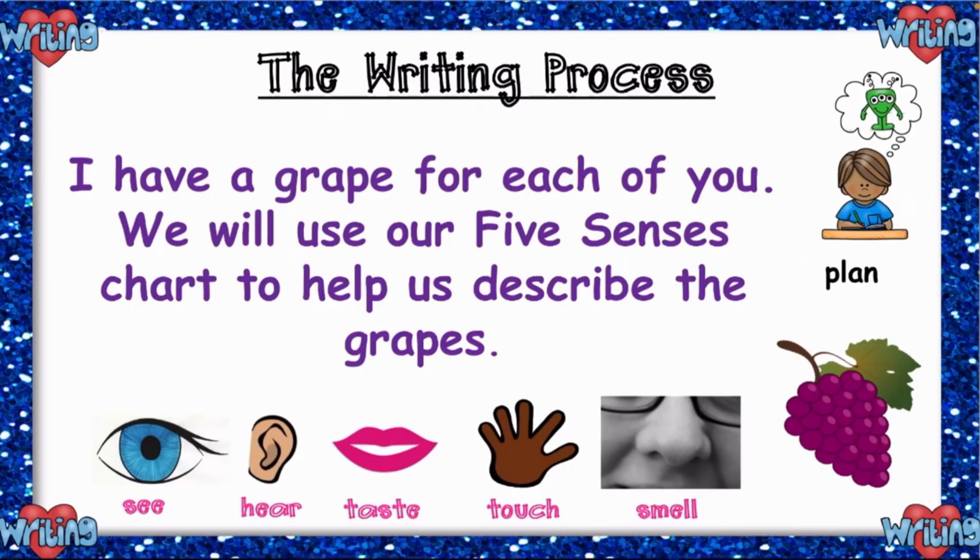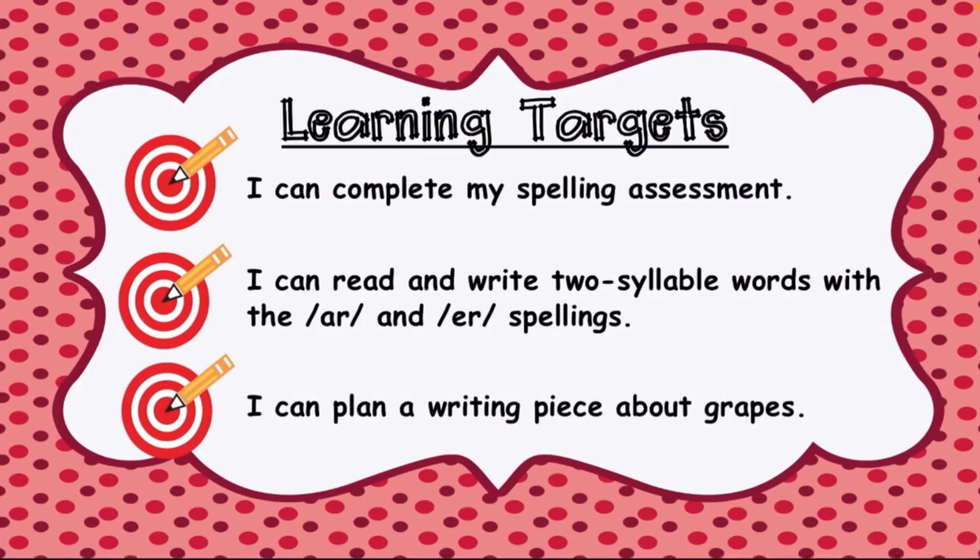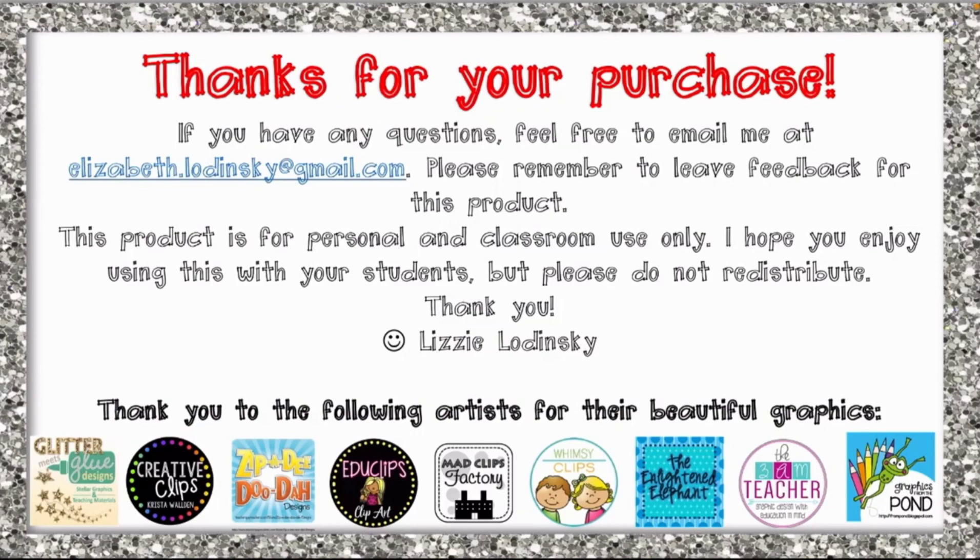Remember, we talked about adjectives. See, hear, taste, touch, and smell are adjectives. Adjectives are words that describe nouns — they are used to describe a noun. So in our next lesson, we will draft a description of the grape as a class. Drafting is the second step in the writing process. Thank you for having an amazing time with me. I remain your teacher, Ms. Sharon. See you in our next video. Bye.